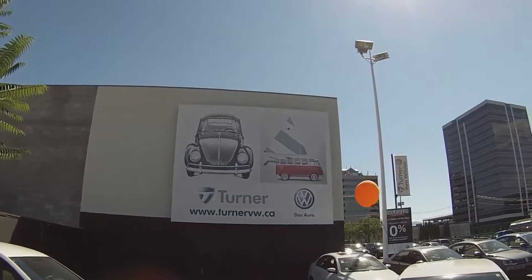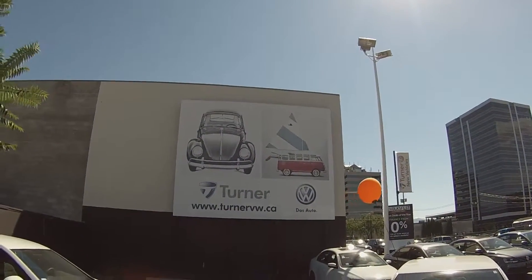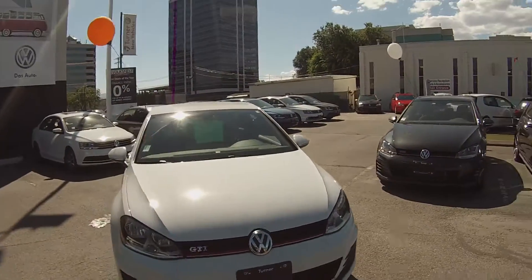Hello and welcome to Turner Volkswagen. We are the interior's largest and longest-running Volkswagen dealer since 1953. I'm Spencer, and today we're taking a look at a 2015 Volkswagen GTI base.